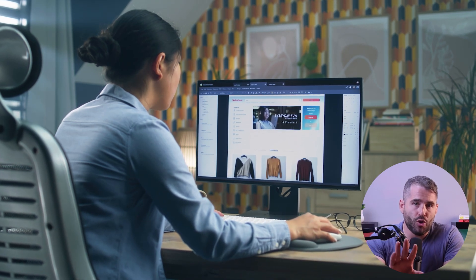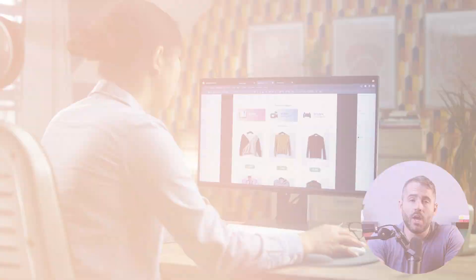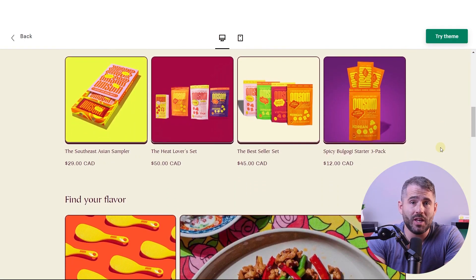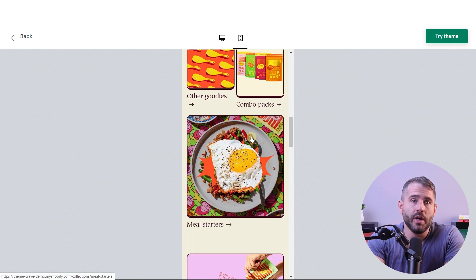Thanks to the popularity of drag and drop store features, you also don't need any coding knowledge to create your online store. However, the customizability of templates and themes can also affect how responsive your website is. If you move a lot of things around, it can affect how your store appears on a smartphone. With some platforms, you may even have to make a separate website for mobile devices like smartphones and tablets.